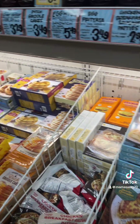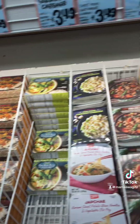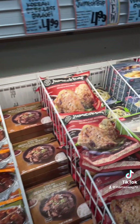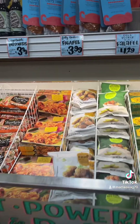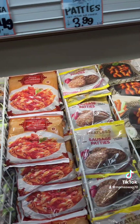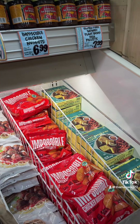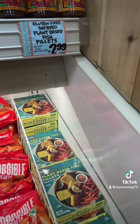Quiche. Everything's gone up a bit. I like the Asian stuff. Falafel, cauliflower and gnocchi, meatless sausage patties $3.99, impossible nuggets, plant-based fish — $2.99, not bad.